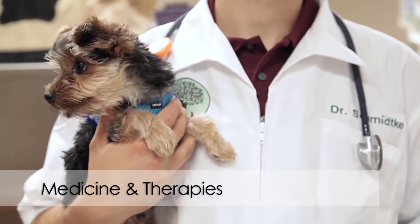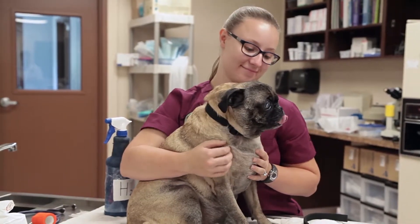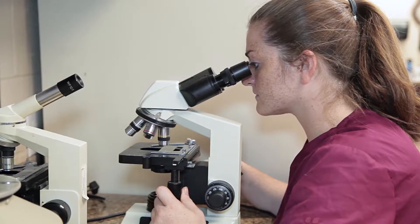At Bannowitz Veterinary Clinic, we offer medicine as well as full surgical services. We have our own in-house laboratory so we can get results the same day.